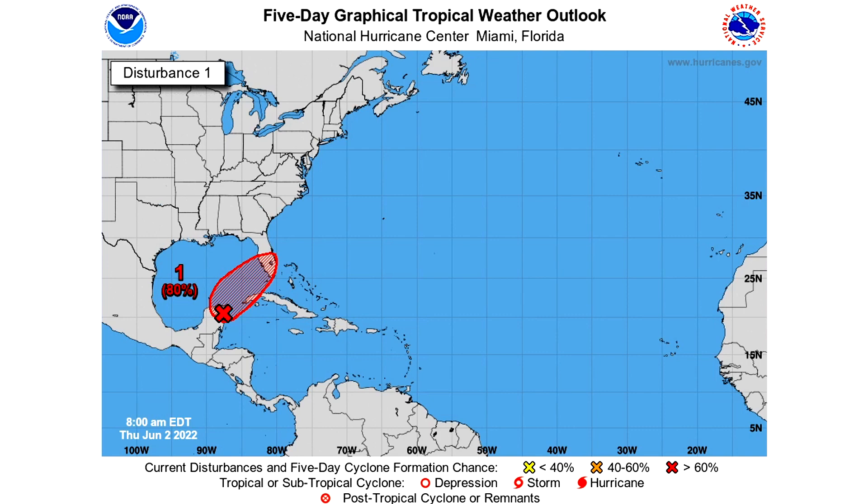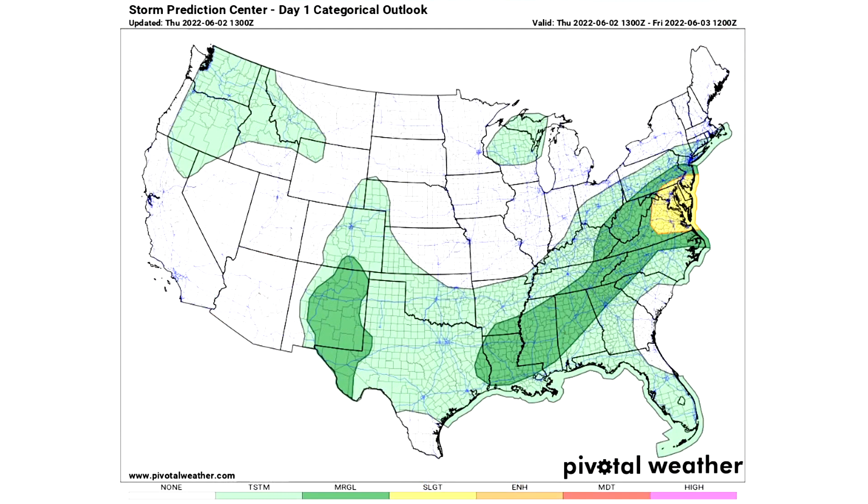Now let's take a look at the severe weather. The good news is there's not a lot to go over — we only have a slight risk at most during the next three days, with no major severe weather outbreaks expected. We have three general thunderstorm risk areas in lighter greens, two darker green marginal risk regions where isolated severe weather is expected, and a yellow slight risk area in the mid-Atlantic where scattered severe weather is expected throughout Thursday June 2nd.